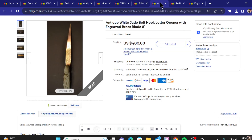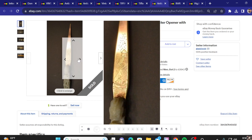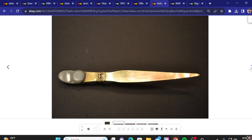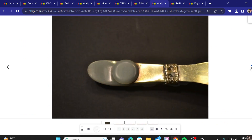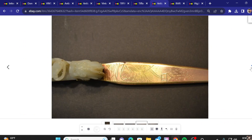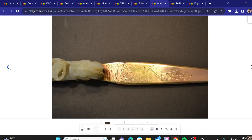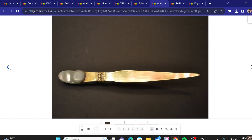Next up on the list, we've got an antique white jade letter opener, engraved, sold for $400. This looks like it's going to be a nice detailed piece. About eight inches long. I would like to see some detail on that handle, but it doesn't look like they gave us any pictures for that.